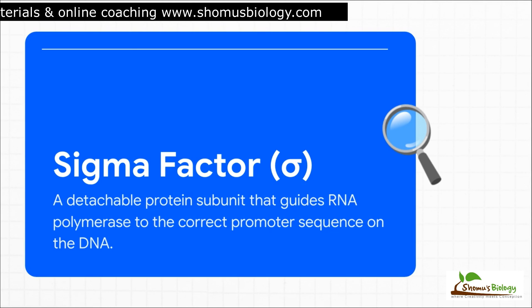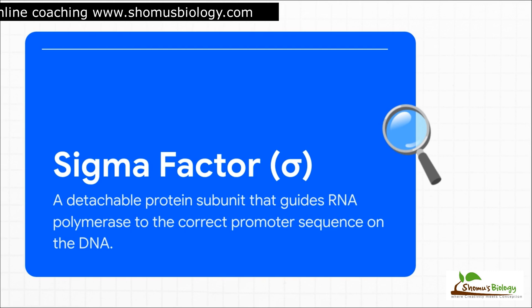So what is this sigma factor? The best way to think of it is as a GPS for the RNA polymerase. It's a detachable guide that knows the specific address — the promoter sequence on the DNA where a gene starts. It latches onto the core enzyme, takes it to the right spot, helps it get started, and then pops off to be used again. So efficient.